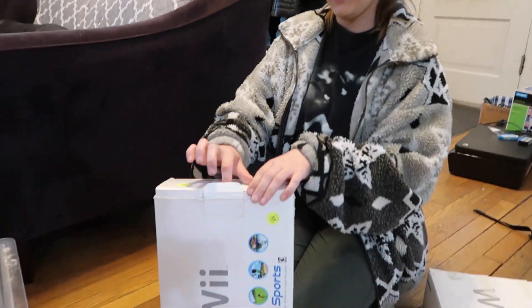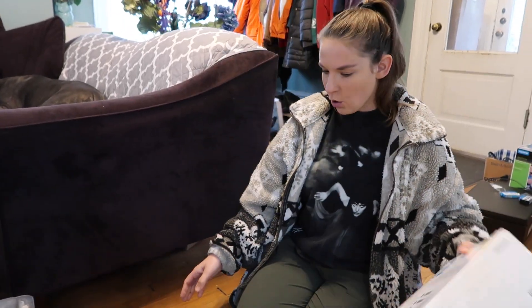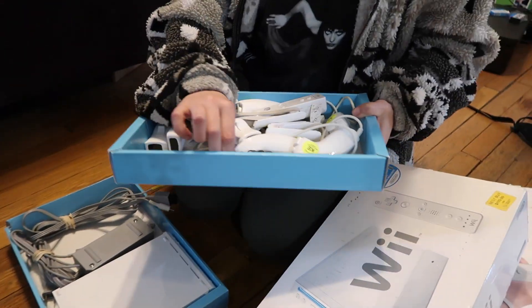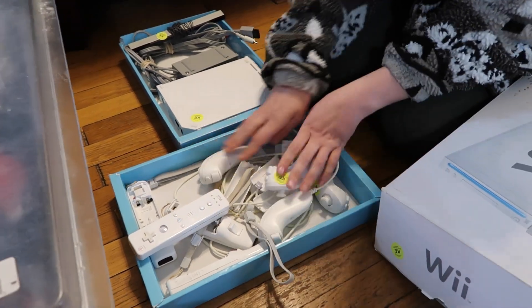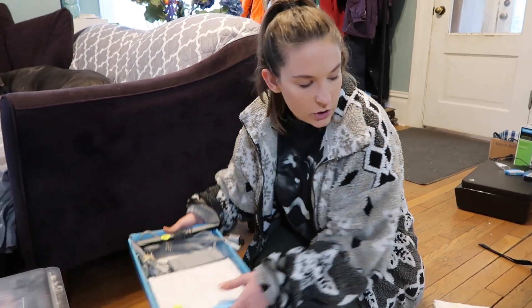Box three: one, two, three, four regular controllers and four nunchucks — so about two controllers per console at least, which gives us a basic bundle. Then it's about what you can build on top of it with games and accessories from there.